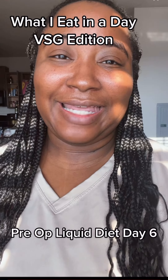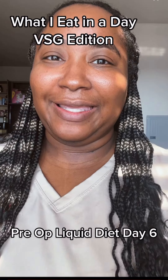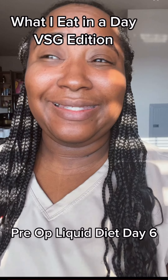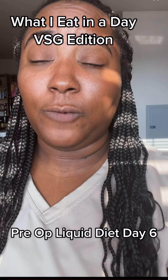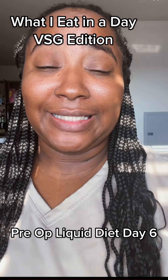Welcome back to another What I Eat in a Day for VSG Surgery, the pre-op liquid diet. I am on day six and I'm actually coming off of work, so I have to be smart about my liquid intake.